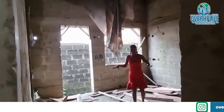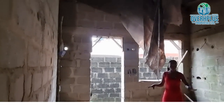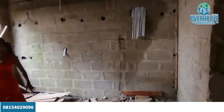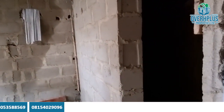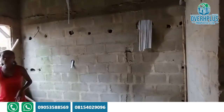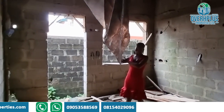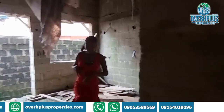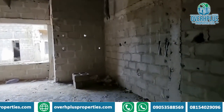Over here you're going to have a fully fitted kitchen with a pantry, and you also have an exit door just behind. The BQ is also behind — this is the exit door from the kitchen. Each unit comes with a BQ.